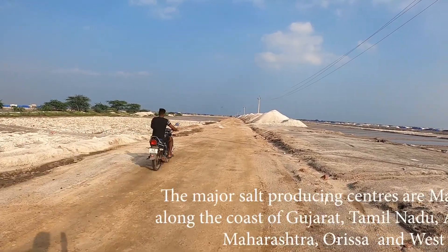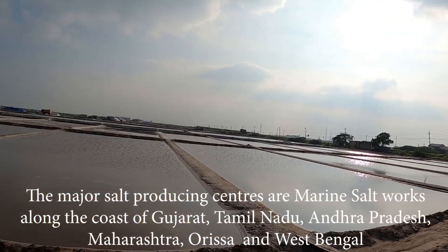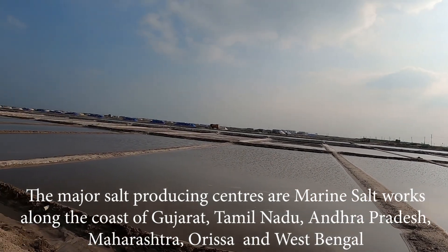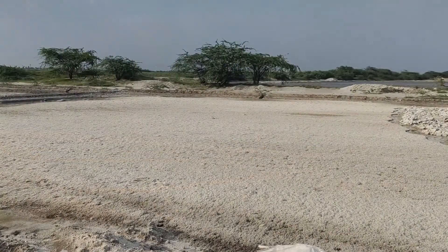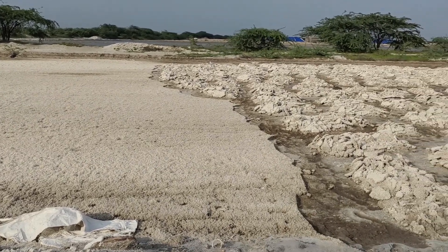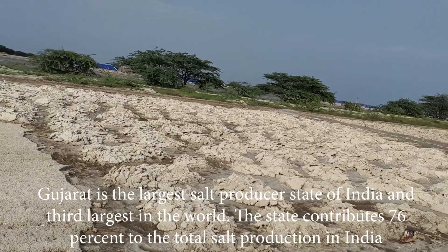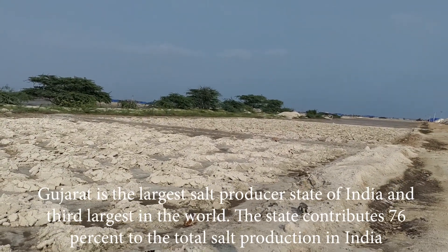The major salt producing centers are marine salt works along the coast of Gujarat, Tamil Nadu, Andhra Pradesh, Maharashtra, Orissa, and West Bengal. Inland salt works in Rajasthan use lake brine and subsoil brine. Gujarat is the largest salt producer state of India and third largest in the world, contributing 76% to the total salt production in India.